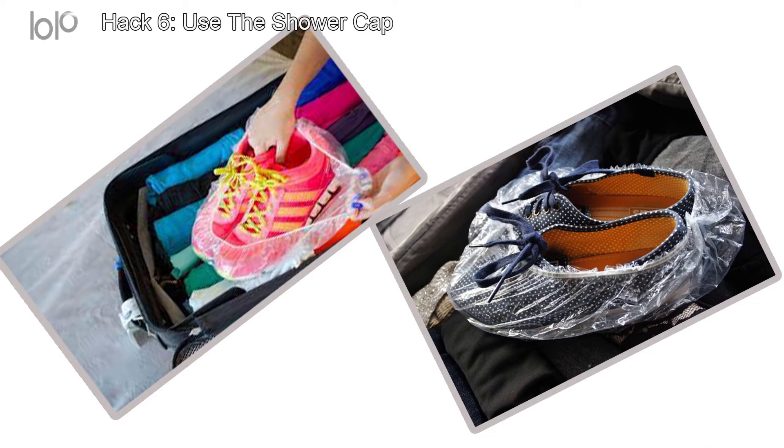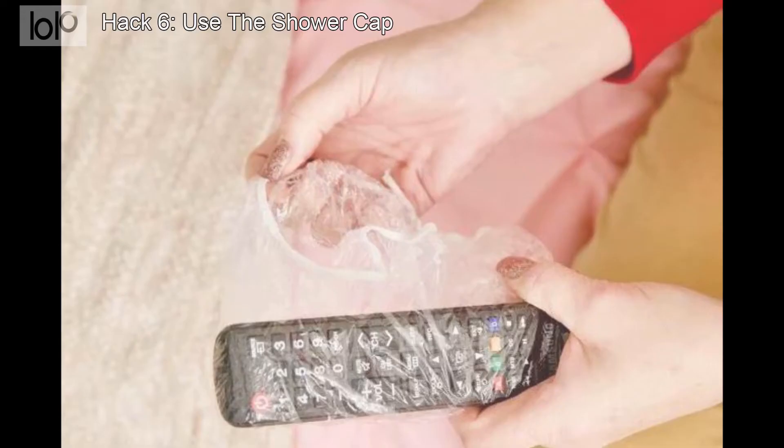Hack number 6: Use the shower cap. If your hotel room amenities include a disposable shower cap, put it to good use. Even if you don't need to protect your hair, you can wrap it around a dirty pair of shoes to protect the clothes in your suitcase. You could also wrap the shower cap around the TV remote to protect your hands from potential germs.